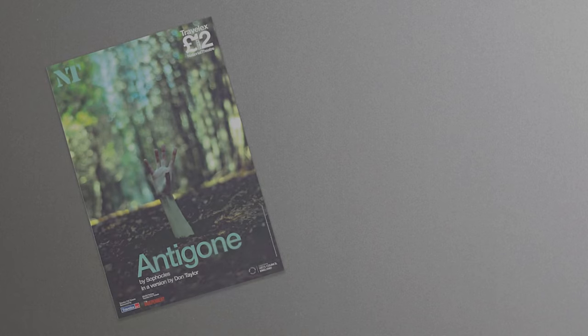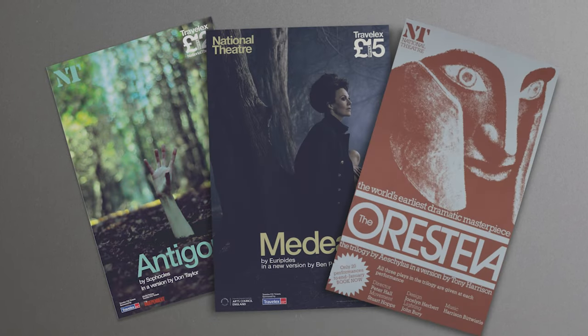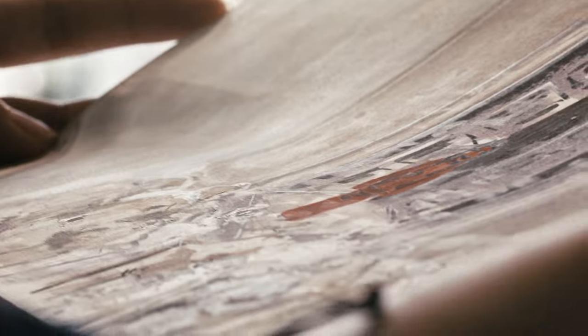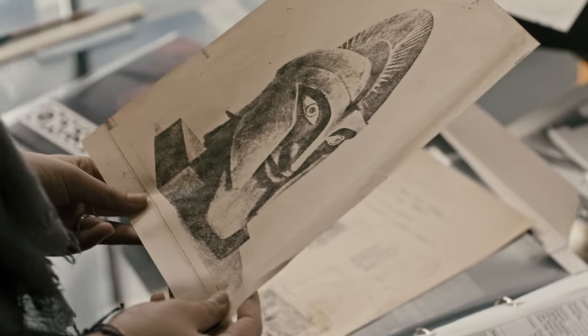I'm Lucy Jackson, Assistant Professor in Ancient Greek Literature. I'm Erin Lee, Head of Archive at the National Theatre. In this series of films, Erin and I will be looking at some of the Greek tragedies that have been staged at the National Theatre. Using the records held in the theatre's archive as a starting point, we'll look at the practicalities of staging an ancient Greek play in a modern theatre building.